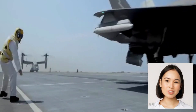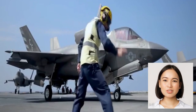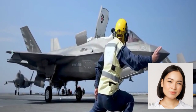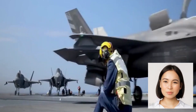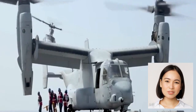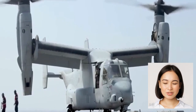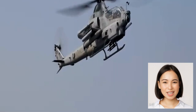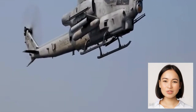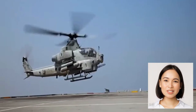The F-35 Lightning II, a model of modern aviation, traces its roots back to the Joint Strike Fighter (JSF) program initiated in the 1990s. The goal of the program was to develop a next-generation multi-role fighter jet that could meet the diverse requirements of the United States Air Force, Navy, and Marine Corps, as well as numerous international partners. In October 2001, Lockheed Martin was selected as the prime contractor for the JSF program, beginning the development of the F-35 Lightning II.